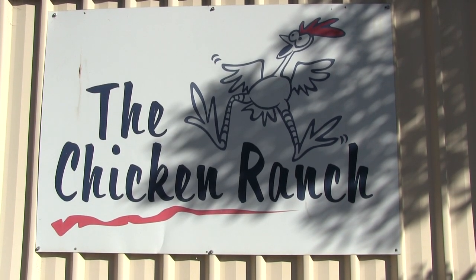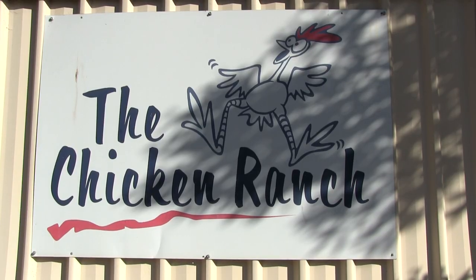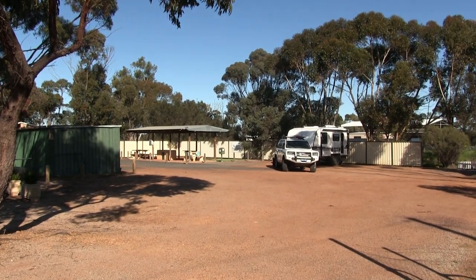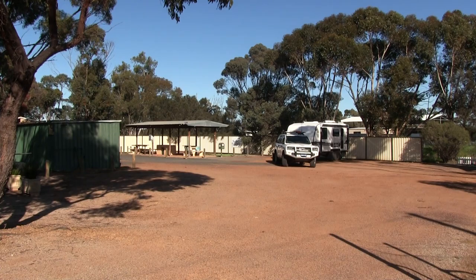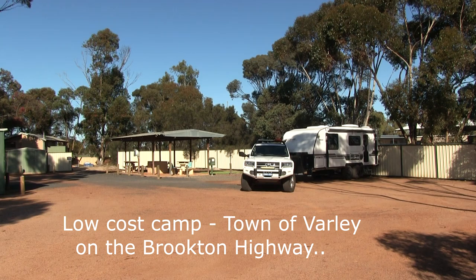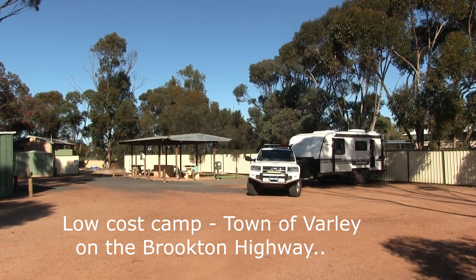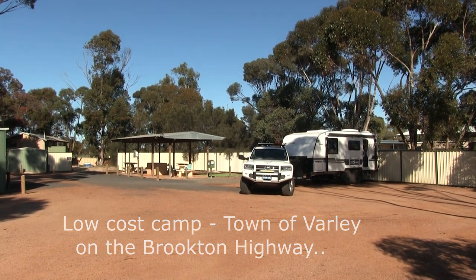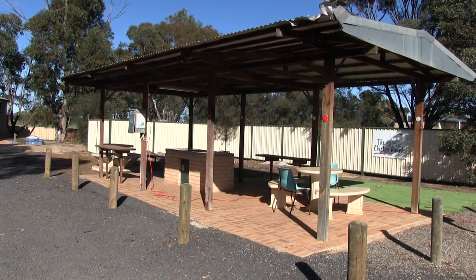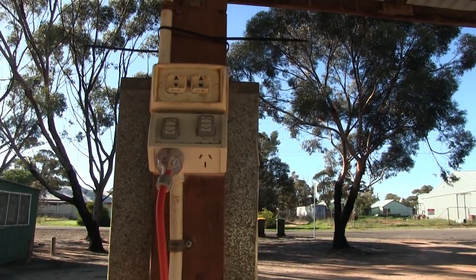Leaving Esperance and heading up to Wave Rock, we were looking for a free camp overnight and came across the Chicken Ranch. My expectation was a large open area on a chicken farm — far from it. This is one of those little hidden gems that you find. There's probably only enough space for three caravans end-to-end and two motorhomes, but the facilities are outstanding. Put on by the local town, it's got a great covered area with a barbecue, tables and chairs, and even two 15-amp power points you can use overnight.